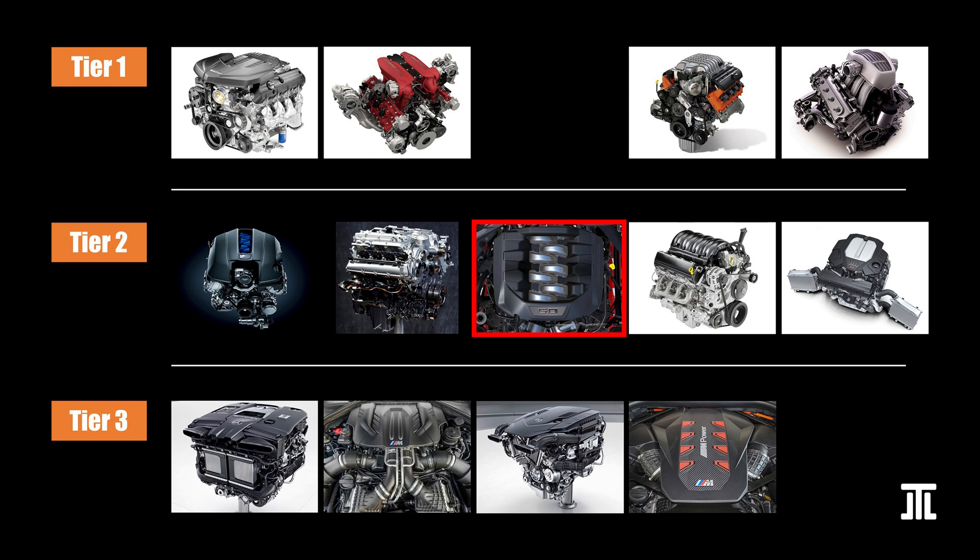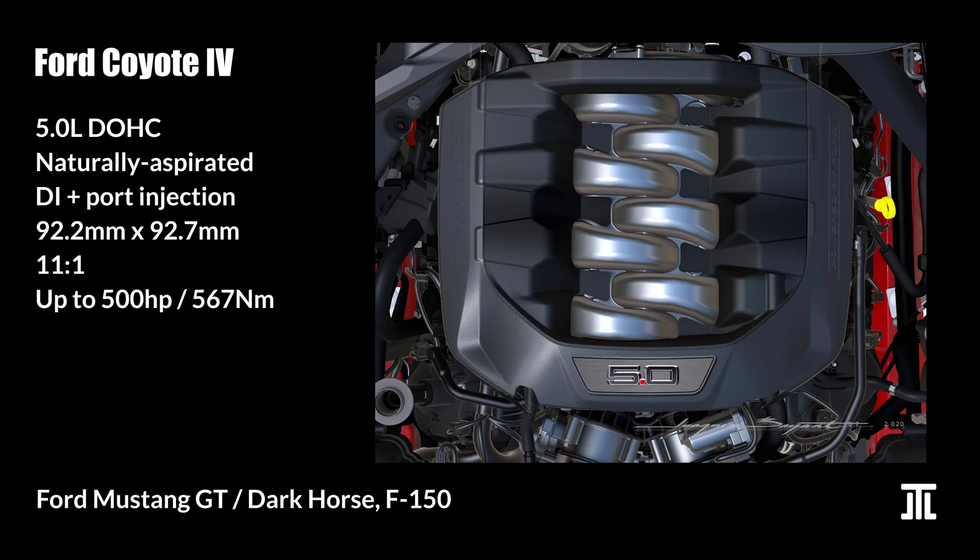Third in Tier 2 is the 4th generation Ford Coyote 5.0L naturally aspirated V8. Like the 2UR, it features both direct and port injections. However, this engine uses plasma-coated cylinder walls that the Germans love. In this sense the Coyote may be more advanced, but it is unclear whether this compromises durability — it certainly makes it difficult to bore out scored cylinder walls in a rebuild. The engine is found in the Mustang GT and F-150, and is overall a great engine with good mass market appeal.